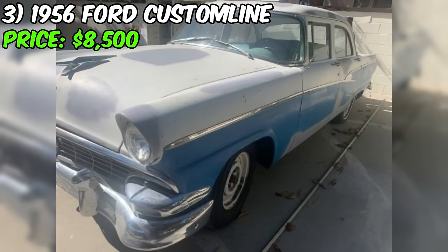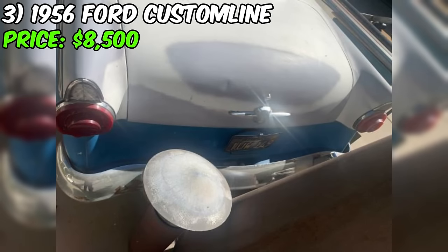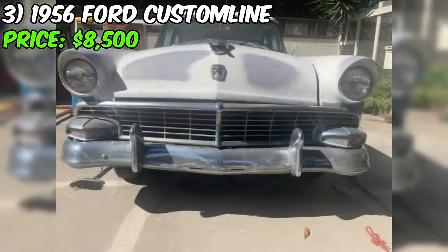In summary, the Ford Custom Line stands as a classic canvas priced at $8,500, with an honest acknowledgement of its project status, the seller's heartfelt motive, and the allure of a complete but unfinished classic. This car presents a unique opportunity for enthusiasts looking to breathe new life into a nostalgic gem.